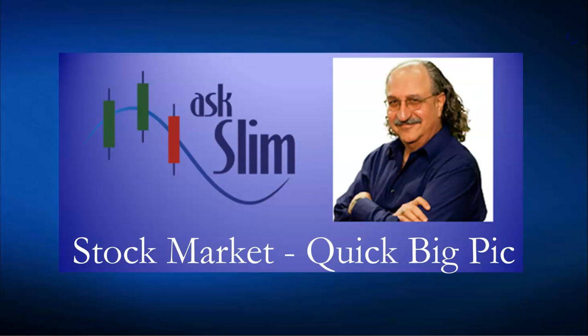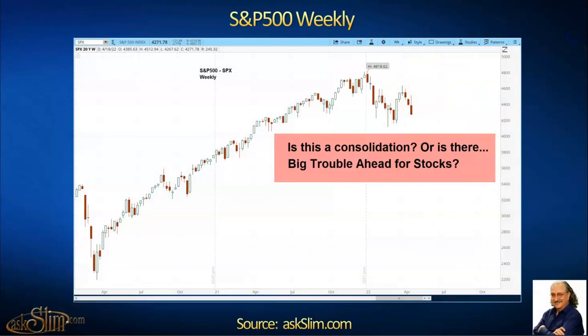This is one of our charts, and I'm going to show you a basic S&P 500 weekly chart. The question is: is this a consolidation, or is there big trouble ahead for stocks? Many analysts will tell you that what's going on right here is just another consolidation like we've had over the last 13 years, with the stock market moving up again to new highs. I'll show you my analysis, and you'll get maybe a little different picture.